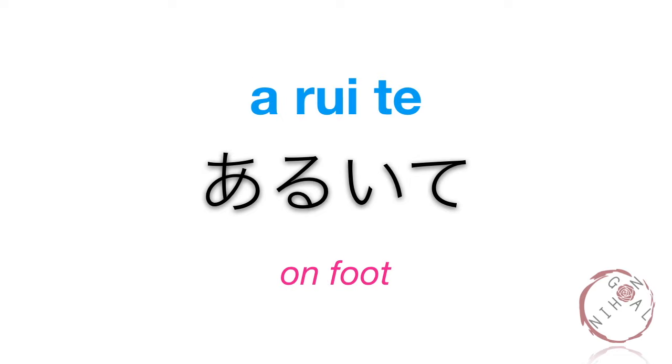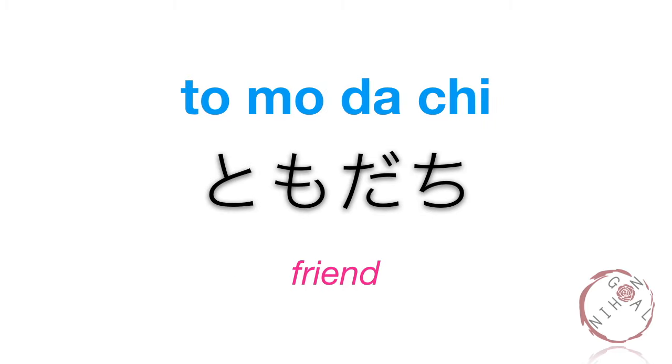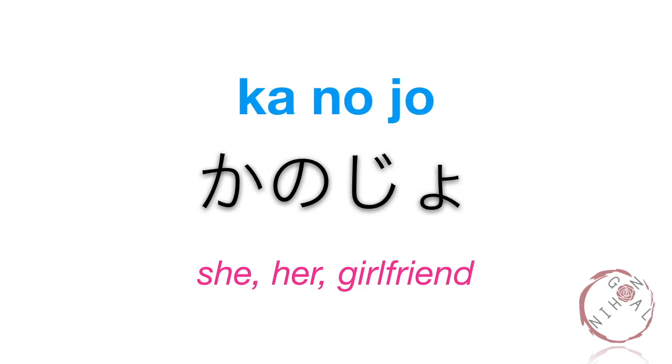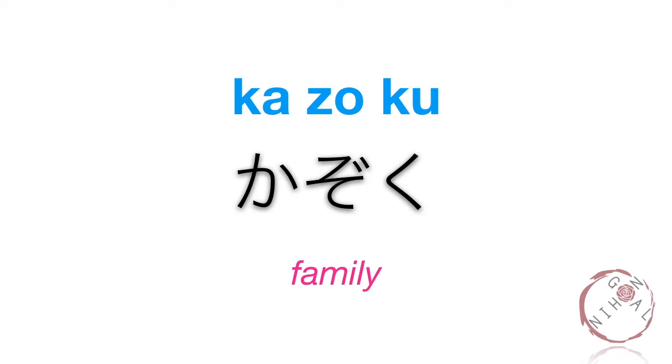Aruite. Aruite. Hito. Tomodachi. Kare. Kanojo. Kazoku. Hitori de.